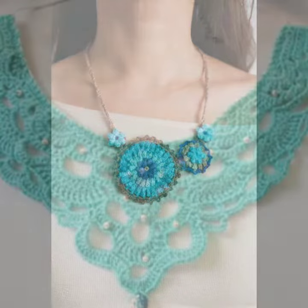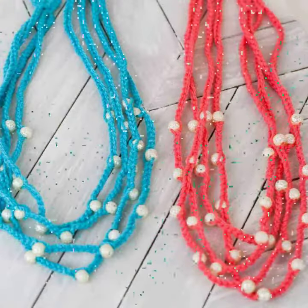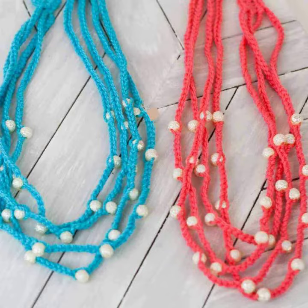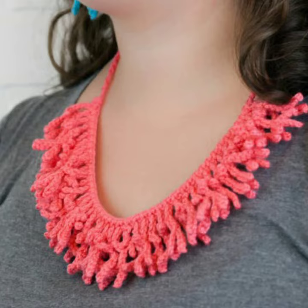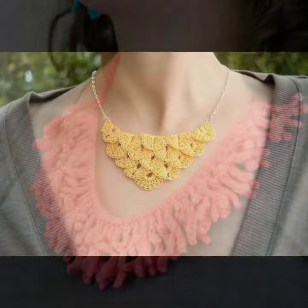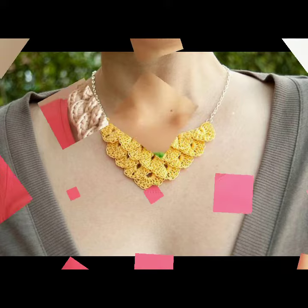I suggest you must watch my video till the end for more designs and more ideas. If you want to buy these very beautiful women's crochet necklace designs, I will tell you some website names: AliExpress, Eviva.com, Etsy.com, and Amazon.